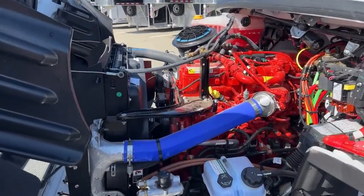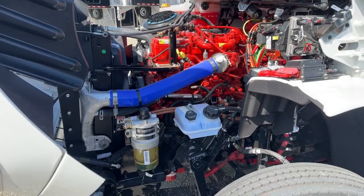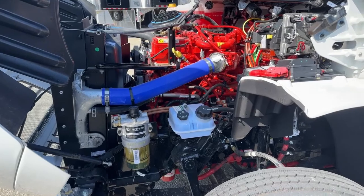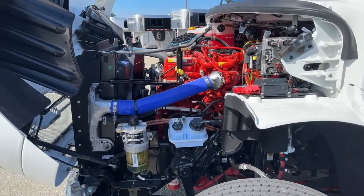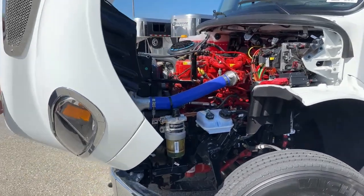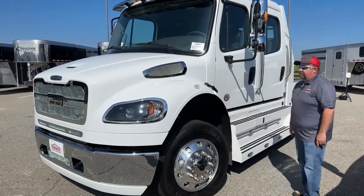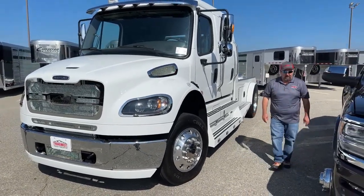Now compare that to the Freightliner, which has the Cummins 8.9-liter engine coupled with the Allison 3200 TRV transmission. This offers 360 horsepower and roughly 1,100 foot-pounds of torque. The pickup has a little more horsepower, but the Freightliner is designed to get up to speed, set your cruise control, and go coast to coast safely and comfortably. The hood on the Freightliner is made of compressed fiberglass, making it extremely tough and durable — we had a hailstorm come through and you couldn't even tell anything had happened to the Freightliner's hood, while the pickup truck hoods were really destroyed.